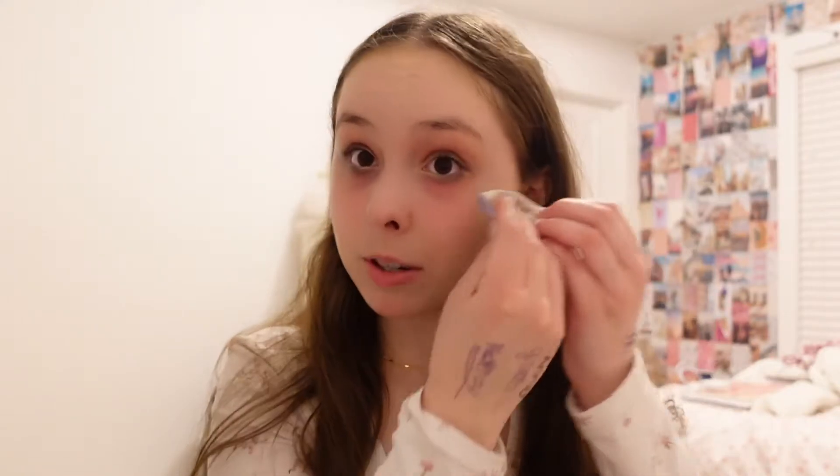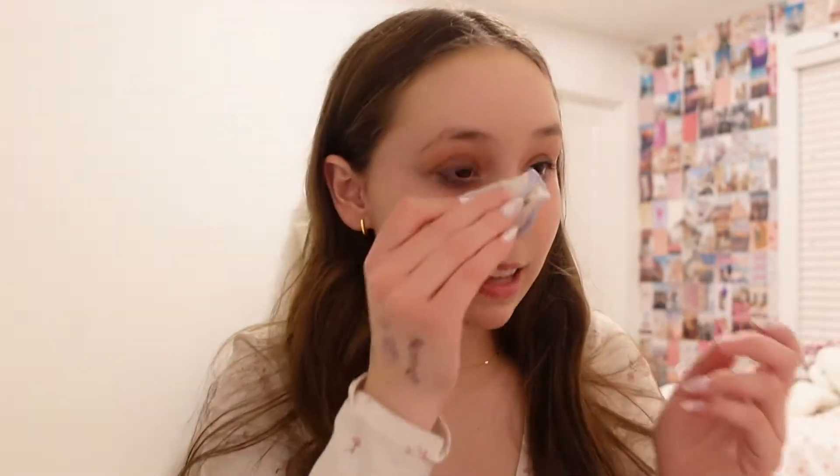Hopefully my bathtub is not overflowing right now! I usually use one cotton round for the eye and then another for the rest of my face. They look dirty but I promise they're not — they're just stained from makeup in the past but they're clean.